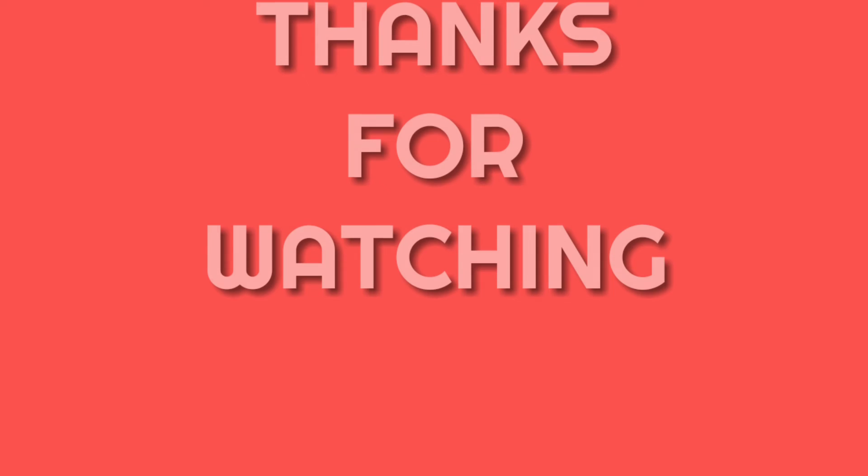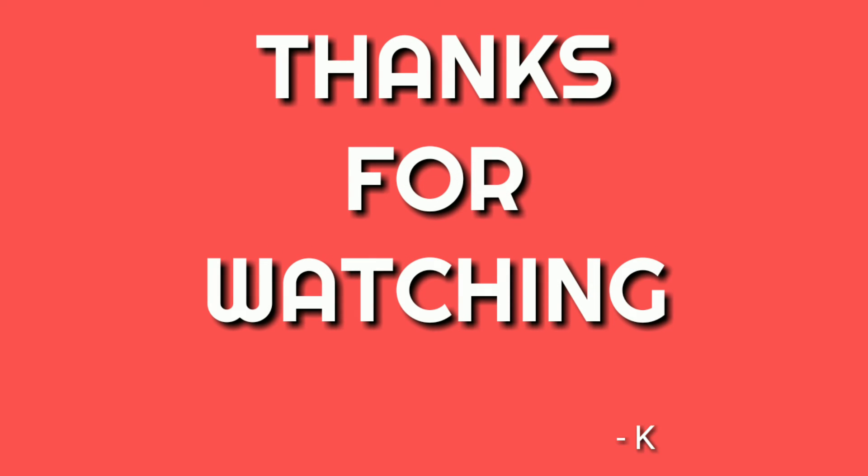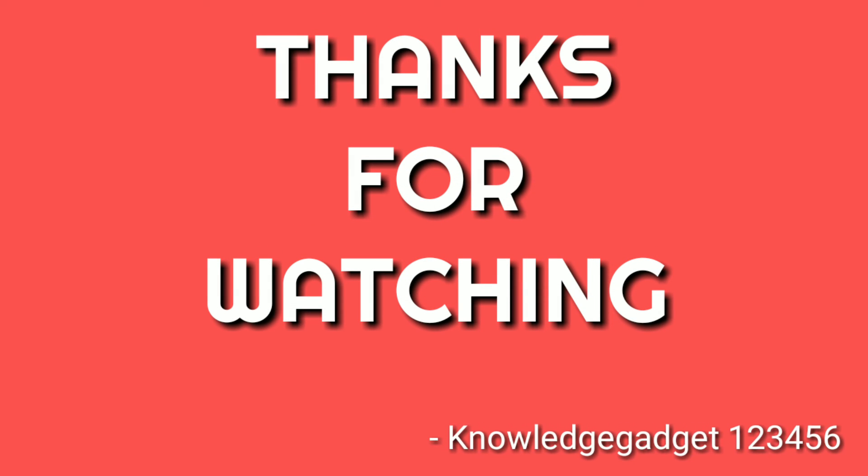So this was my honest review on the brand new Redmi Note 7. If you liked the video, hit the thumbs up button and subscribe to my channel for more awesome technical videos like this. Thanks for watching. Bye bye, have a great day guys.